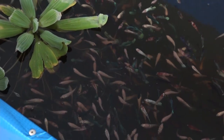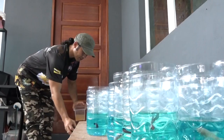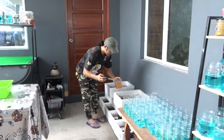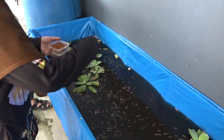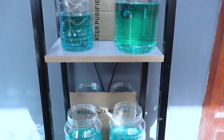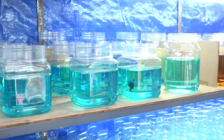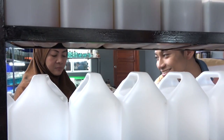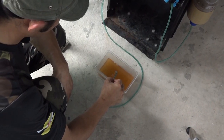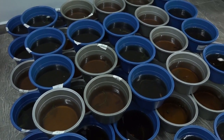Bermula hanya sekadar hobi memelihara ikan pelaga atau nama saintifiknya Betta Splendens, kini sepasang suami isteri terus mengorak langkah apabila memulakan pekerjaan sampingan mereka sebagai penternak ikan Beta sejak setahun yang lalu. Mereka bermula daripada memelihara hanya 4 ekor ikan Beta sahaja dan kini telah berjaya menternak lebih daripada 2,000 ekor ikan Beta. Dalam tinjauan ini, saya berkesempatan mempelajari serba sedikit cara-cara menternak ikan Beta yang biasa digunakan oleh mereka.